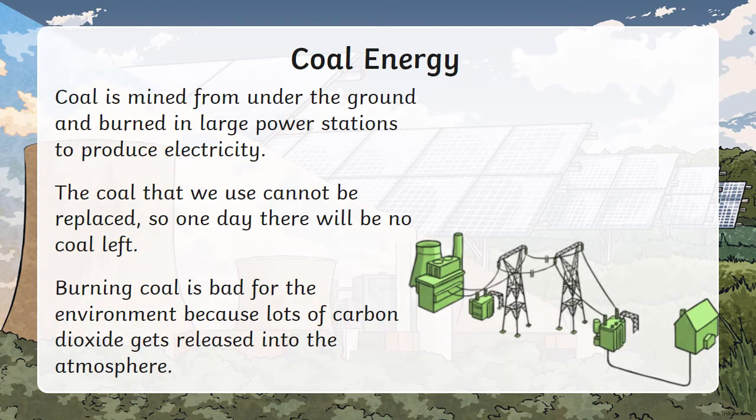Coal is mined from under the ground and is burned in large power stations to produce electricity. The coal that we use cannot be replaced, so one day there will be no coal left. Burning coal is bad for the environment because lots of carbon dioxide gets released into the atmosphere.